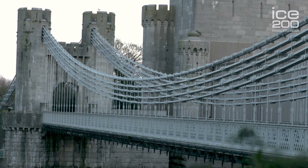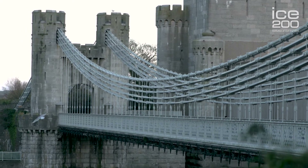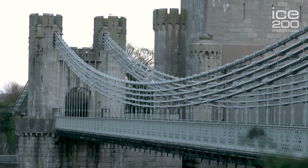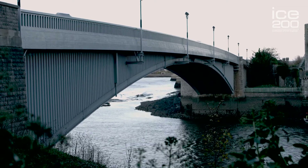Just beyond Stevenson's Tubular Bridge you can just see the bottom of Telford's Suspension Bridge — a shorter span of 327 feet, which is roughly 100 metres, built 20 years before Stevenson's and opened in 1826. Beyond that is a third bridge, which was built in 1958 to take the traffic off Telford's Bridge.